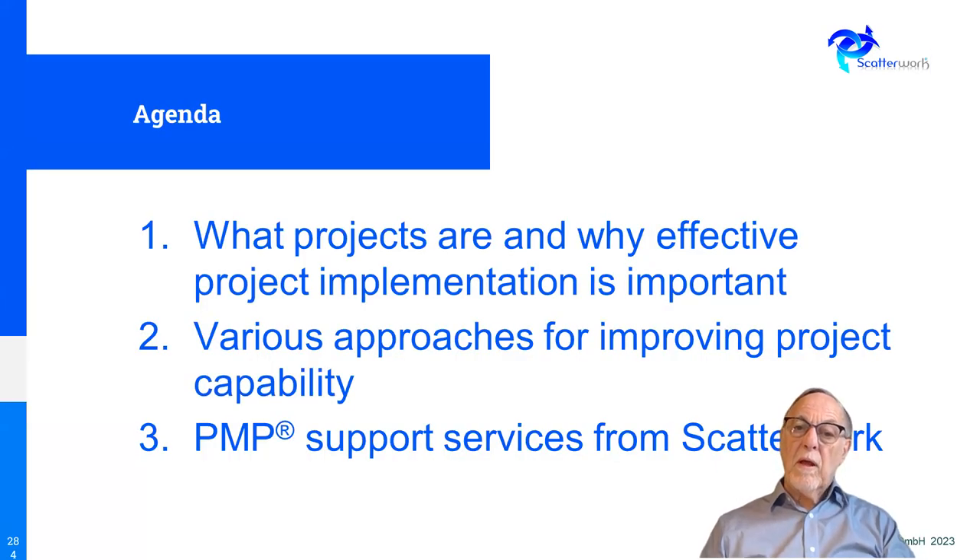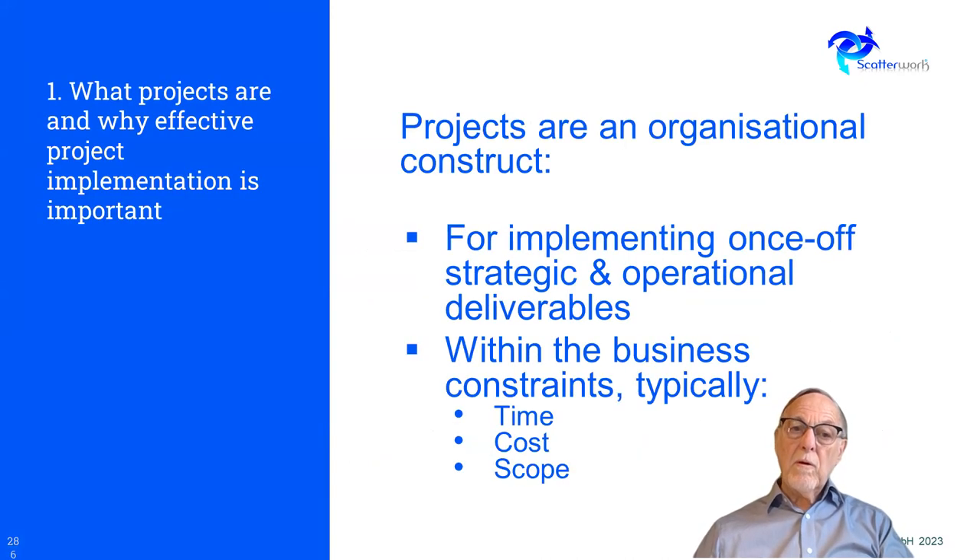So what are we going to talk about? First, what is a project and why is effective implementation of projects important? Then various approaches to improving project capability — one of which is training people and getting an accreditation. And then how we support this particular element, PMP, is also part of this session.